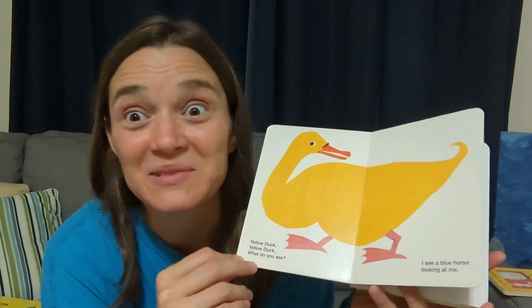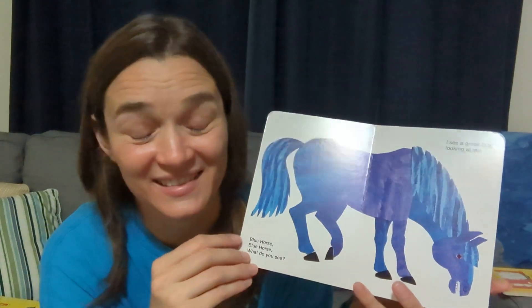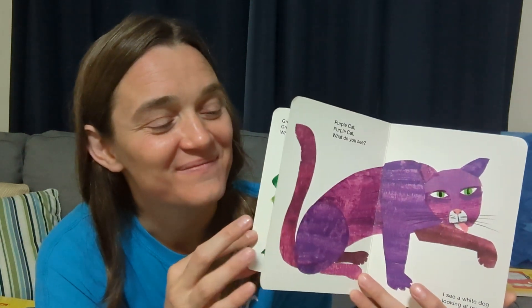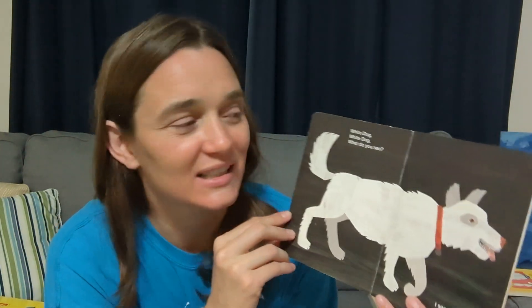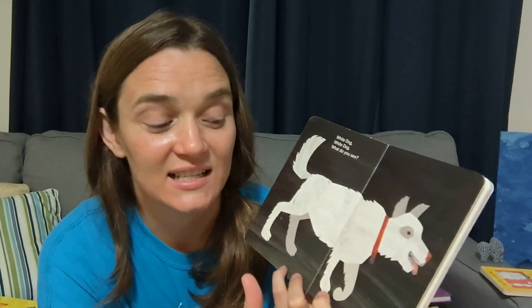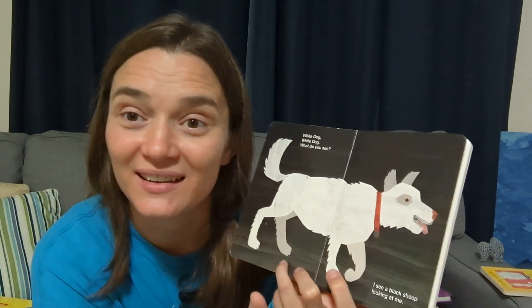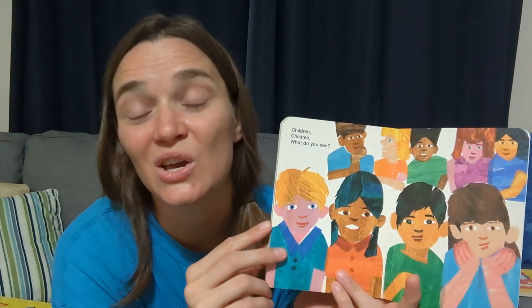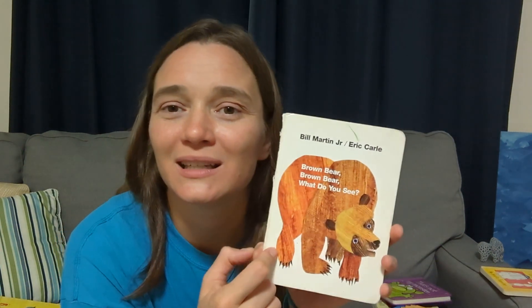Someday they find those words in another book and read them somewhere else — and that's when the magic happens, when you feel so much awe at their genius. This other book has different colors of animals and says 'What do you see?' on every page, then 'I see a [animal] looking at me,' repeating over and over. 'I see a goldfish looking at me. I see a black sheep looking at me. I see a teacher looking at me.' Your child can really help figure out the words and begin to read.